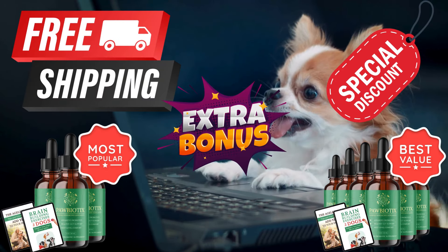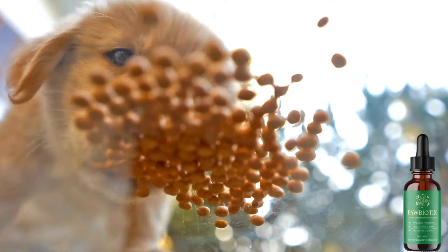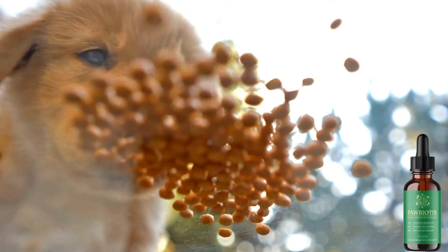The key to its effectiveness lies in the incorporation of 5 distinct strains of healthy bacteria that are essential for all dogs to truly flourish. These beneficial bacteria are not easily found elsewhere, and our formula provides the perfect source for your dog to receive the necessary support for optimal health. By introducing these vital bacteria into your dog's diet, you are unlocking the door to enhanced vitality and overall well-being.